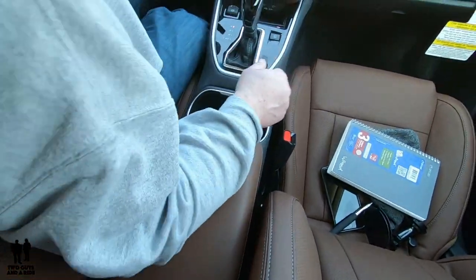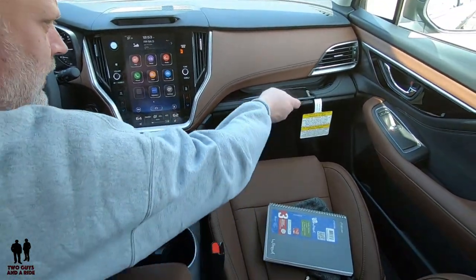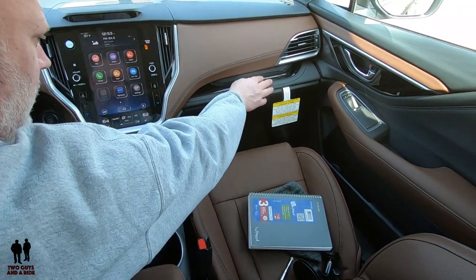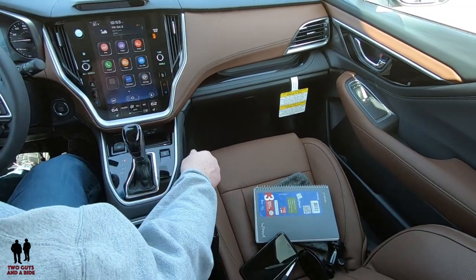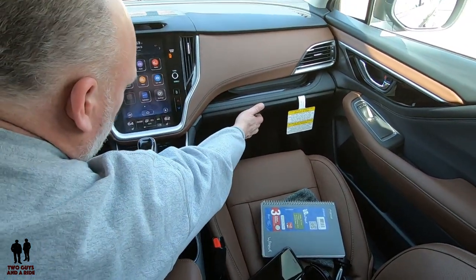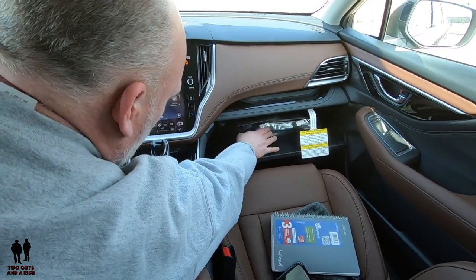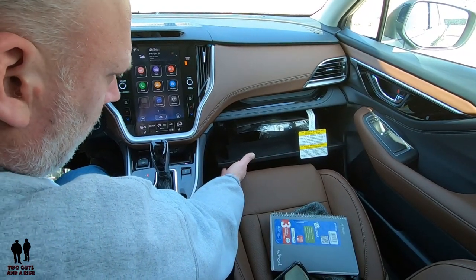Over here is a nice little storage area slanted at an angle. The glove compartment is dampened, felt-lined, and a decent size — there are thick manuals in there but it's a fairly decent-sized glove box.